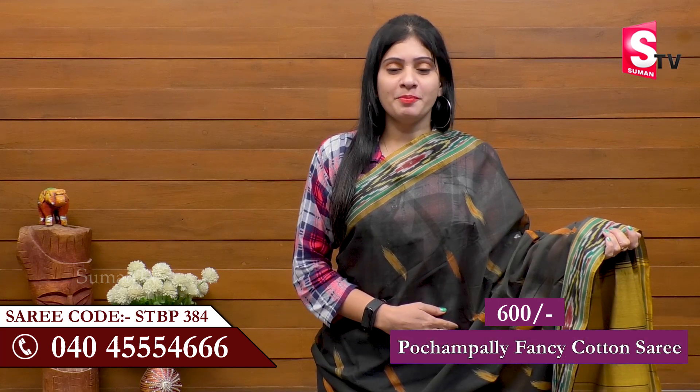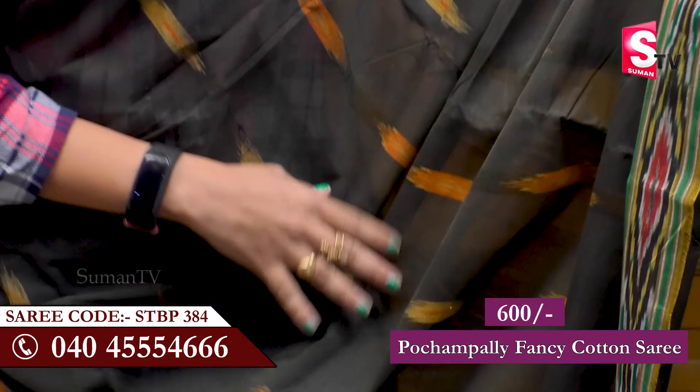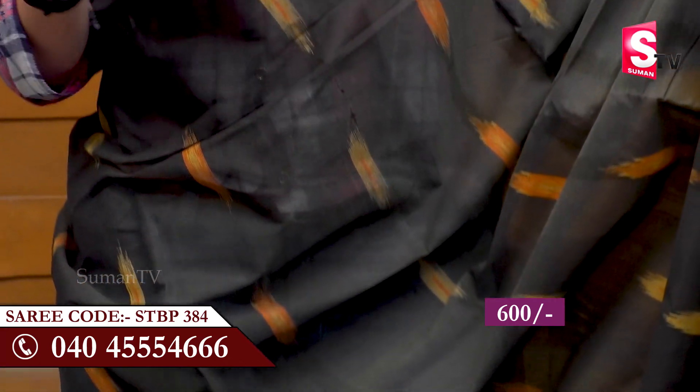Suman TV Sari House is called Pochampalli Fancy Cotton Sari. I am going to show you the black color. I am going to show you the border part and the shoulder part as well.